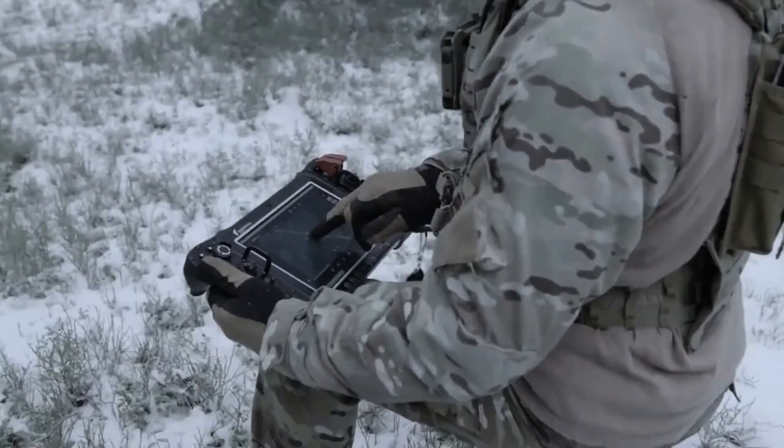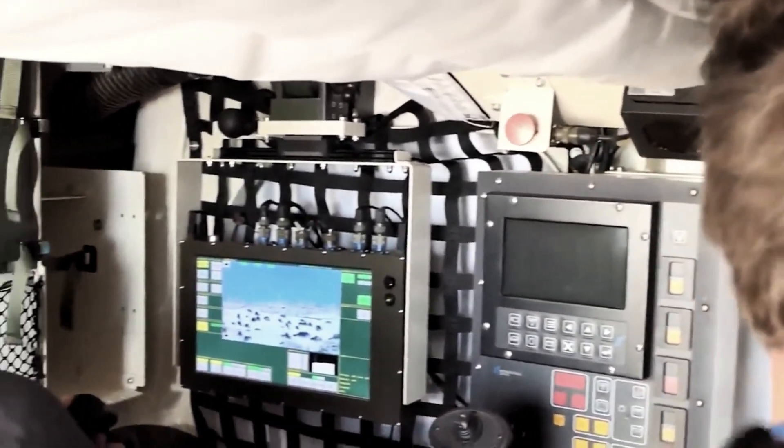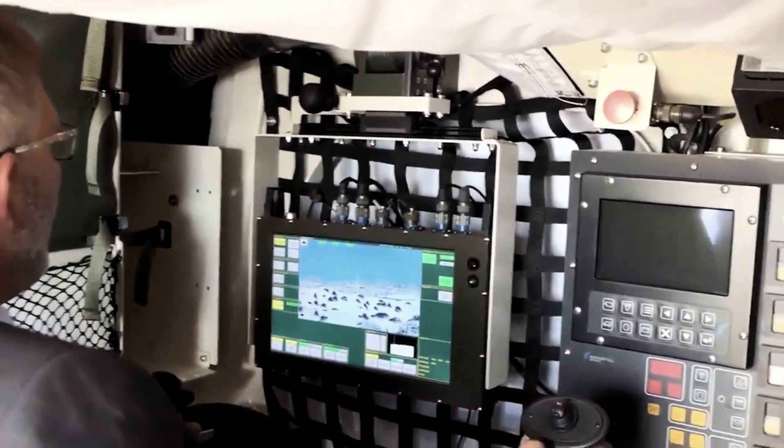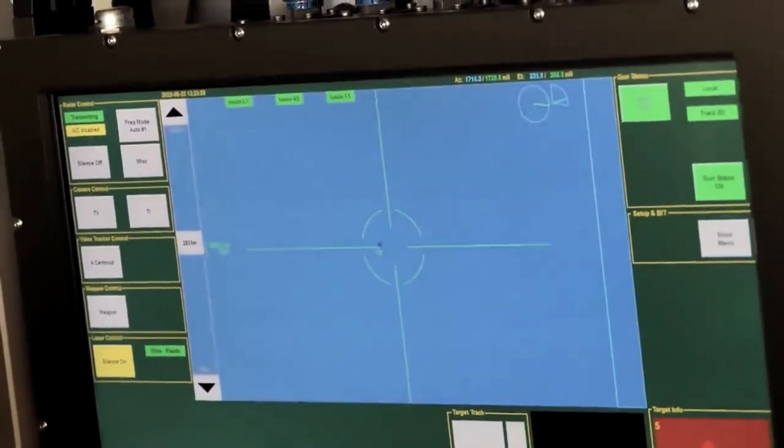The combat module inherits its DNA from the SkyShield system, but comes with a few upgrades. It's a remotely controlled turret mounted on either a stationary or mobile platform. Inside its armored housing, you'll find the gun mount and fire control equipment, complete with an optical and radar sight. Target identification and engagement occur automatically thanks to the built-in fire processor.